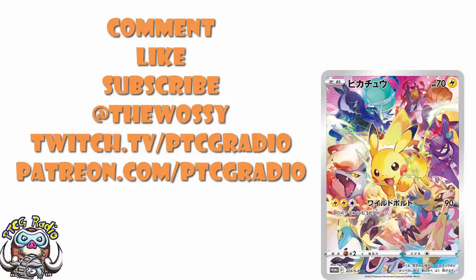Make sure you like this video, subscribe to this channel, follow me on Twitter at thewasi, and Twitch for some live action at twitch.tv/ptcgradio. If you want to support the channel and get some bonus podcasts and all that good stuff, head over to patreon.com/ptcgradio. But by far the most important thing as always — look after yourselves till next time. Thank you very much for watching. My name's Ross and you've been watching PTCG Radio.